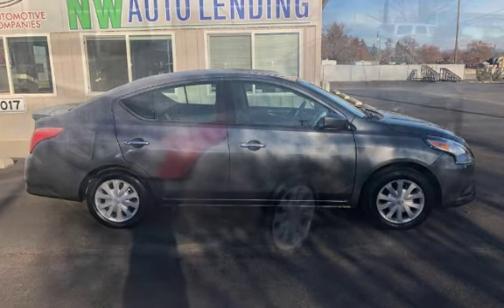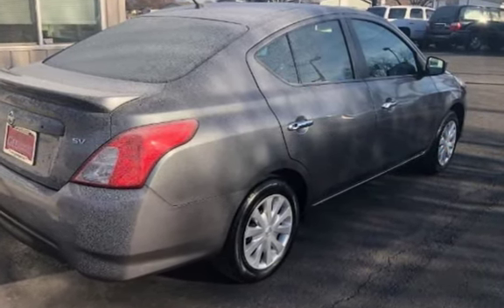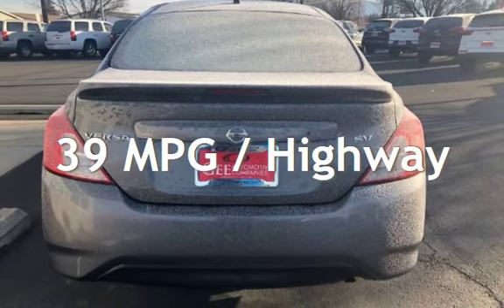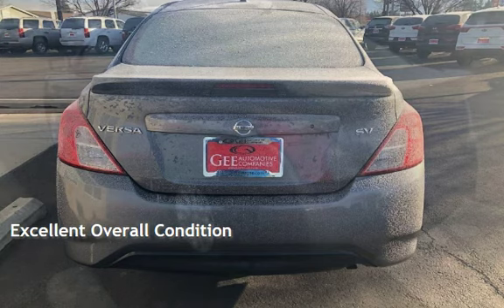This Nissan is a great value with less than 42,000 miles on the odometer. Estimated fuel economy for this vehicle is 31 miles per gallon in the city and 39 miles per gallon on the highway. This vehicle is in excellent overall condition.